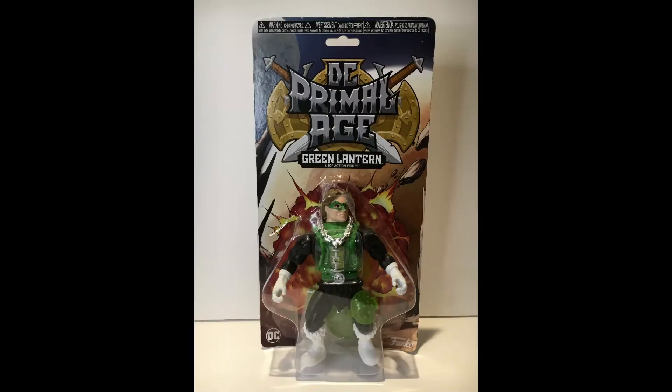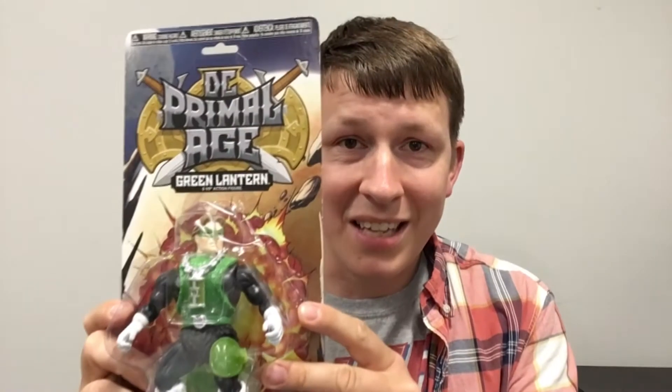Green Lantern — probably one of my first favorite heroes, one of the first comic books I ever had as a kid. So let's open this guy up first because, like I said, he's the first one I liked. The DC Primal Age is kind of like He-Man, but you know, whatever.